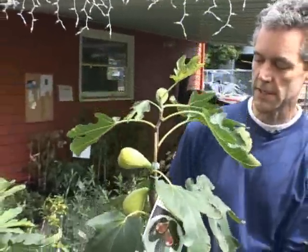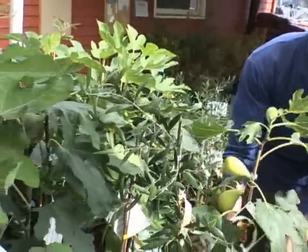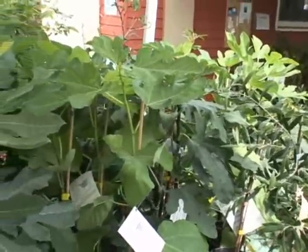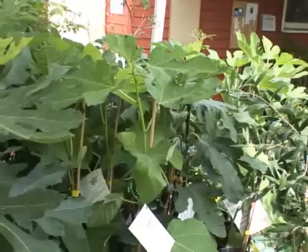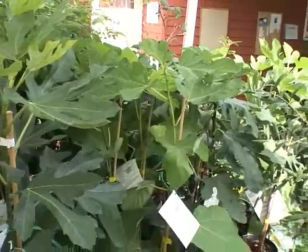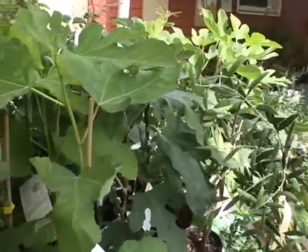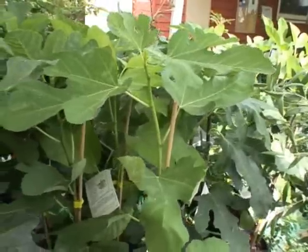We also have Desert King as a fig that produces in the summertime. And then many of the other fig species — Peter, Honey, and Negron — they produce late fall. So you can plant a couple different fig trees and get good, healthy, delicious, fresh figs over a several-month period.